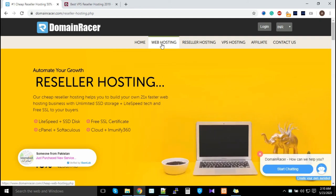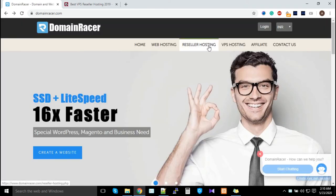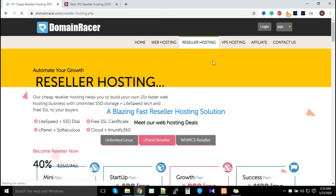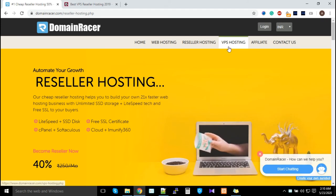In summary, you can start selling shared hosting, reseller hosting, VPS hosting across four different types, and domains — all from Domain Racer. Just contact our support department after purchasing a reseller hosting plan and we will help you through all these processes.